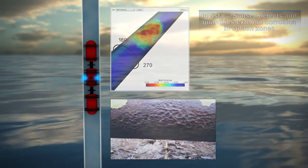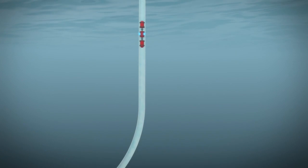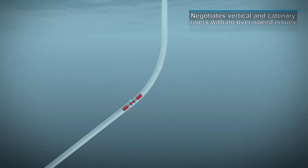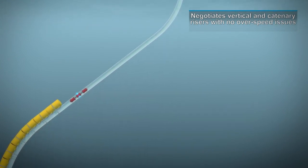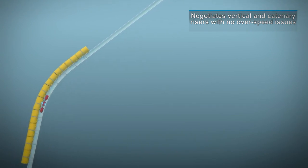As InVista Subsea navigates the pipeline, it provides 100% inspection coverage of the interior and exterior surfaces, while advanced ultrasonic sensors provide overlapping inspection coverage with superior flaw resolution and accuracy.